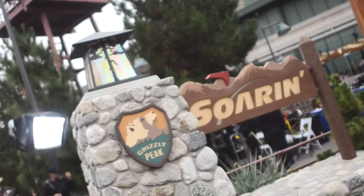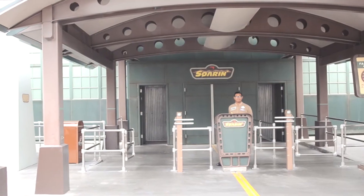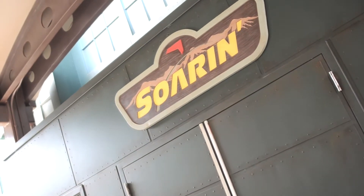One of the park's most popular attractions is Soarin' Around the World, formerly Soarin' Over California. We recommend the first row for the best view.